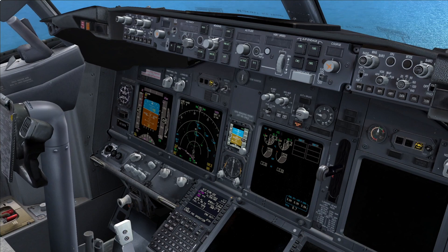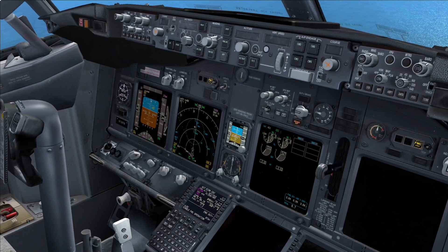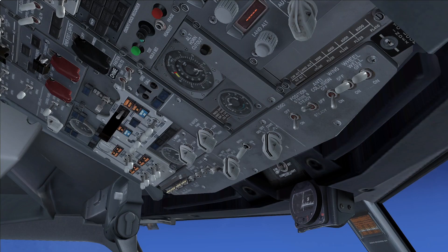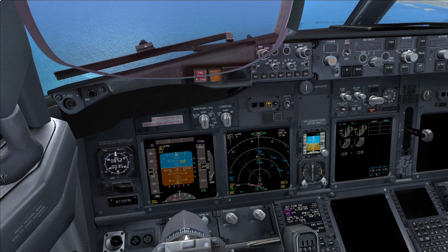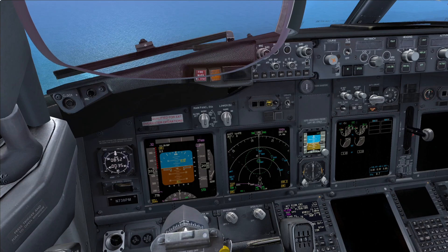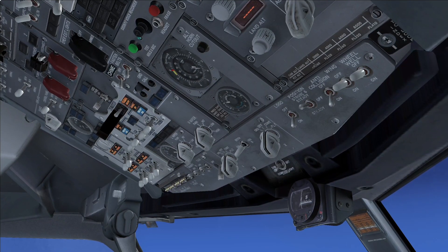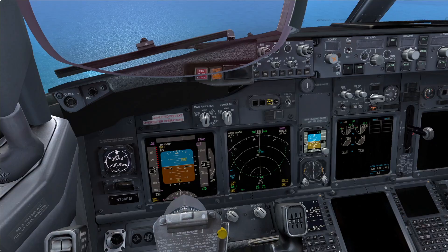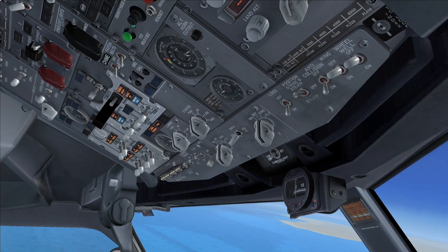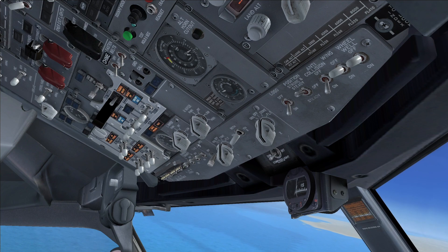Note: APU starts are not recommended above 25,000 feet. With both buses off, only one start attempt is recommended. Multiple start attempts reduce standby power capacity. We are already below 25,000 — you can start the APU. APU — Start. Master caution, APU. APU fault. Roger, you can move the APU switch to off.